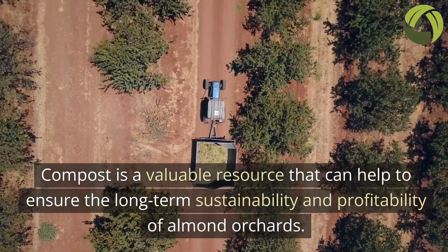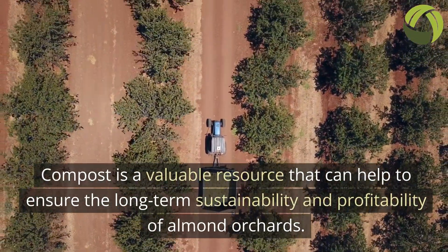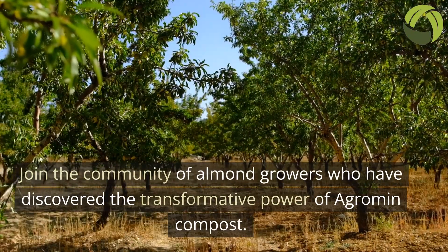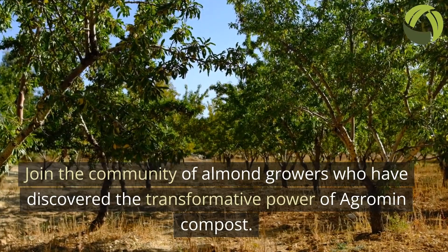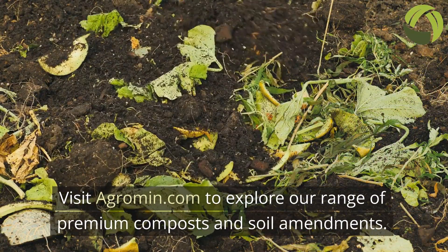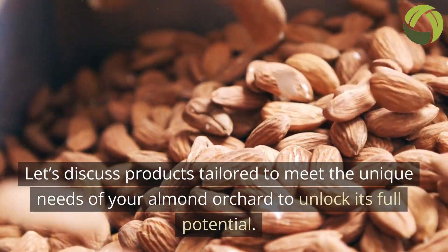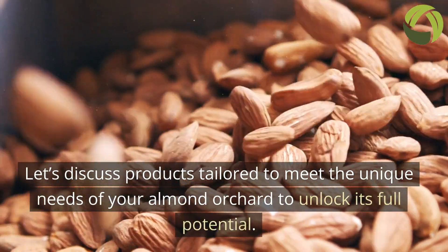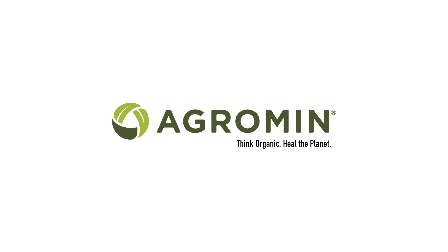Compost is a valuable resource that can help ensure the long-term sustainability and profitability of almond orchards. Join the community of almond growers who have discovered the transformative power of Agramin Compost. Visit Agramin.com to explore our range of premium compost and soil amendments. Let's discuss products tailored to meet the unique needs of your almond orchard to unlock its full potential. Agramin — Think organic. Heal the planet.